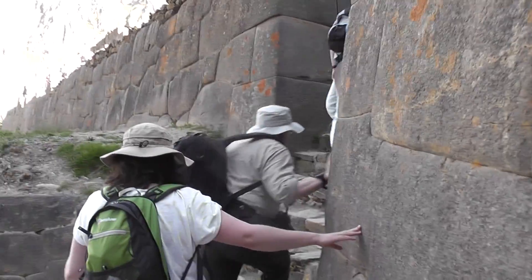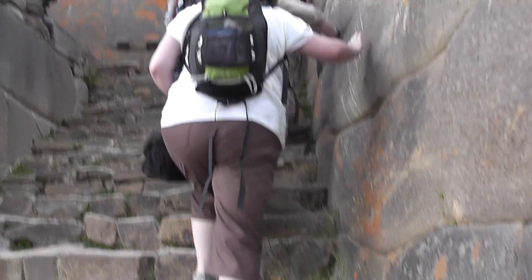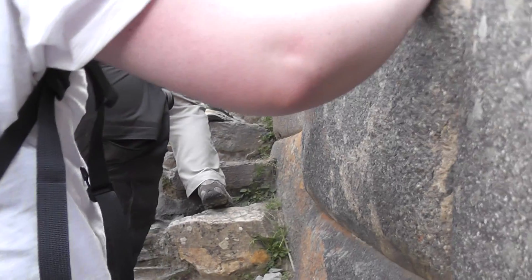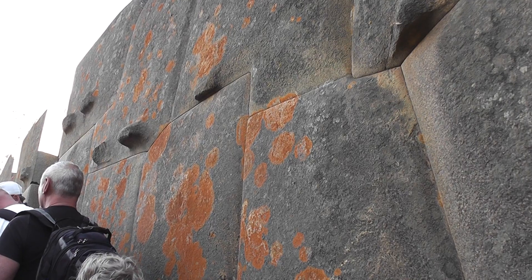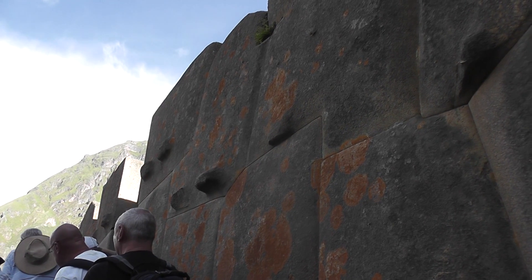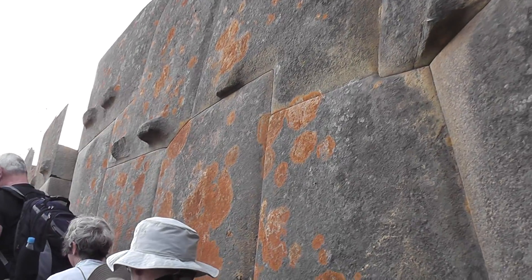This is near the top of Ollantaytambo. There you can see the red lichen growing on the orange lichen. And these lumps and bumps on the side of the stones are for lifting and pushing them about. Every stone is different.